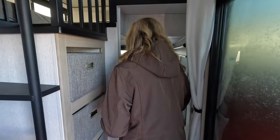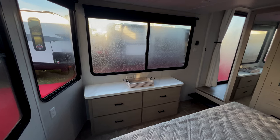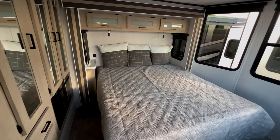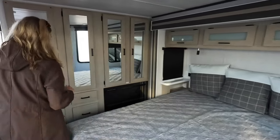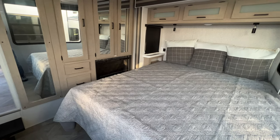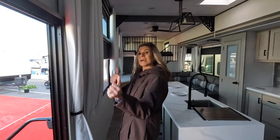Moving into the parents' bedroom — again, huge windows surrounding the entire room. Look how bright it is even without the lights on. You've got a king-size bed with reading lights, deep storage above the bed, a fireplace which is really cool, plenty of wardrobe space, and plenty of drawers for clothes. It's a roomy bedroom for the parents — you just have to deal with the kids upstairs.